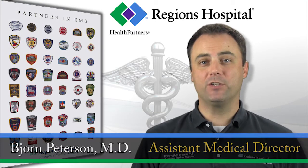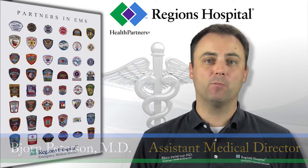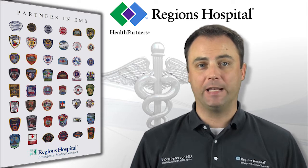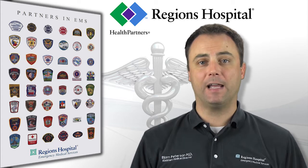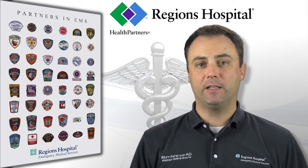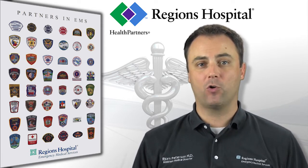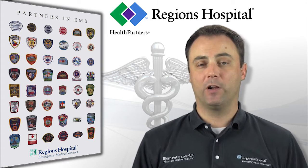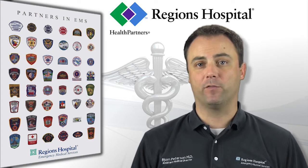Hi, I'm Dr. Peterson with Regions EMS. Airway management is arguably the single most important skill to develop and maintain as an emergency health care provider at any training level. It may seem simple, but airway management should truly be the highest on-scene priority. Here at Regions EMS, we have spent a considerable amount of time reviewing our airway management guidelines to incorporate the latest research and best practices. As always, we want to be sure we are giving you the right tools and training to provide the best possible care for our patients.